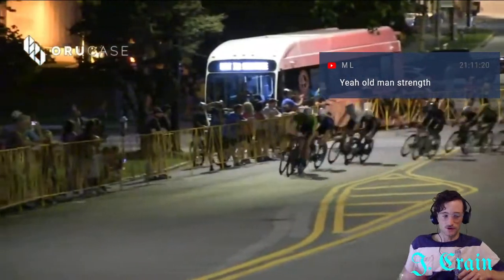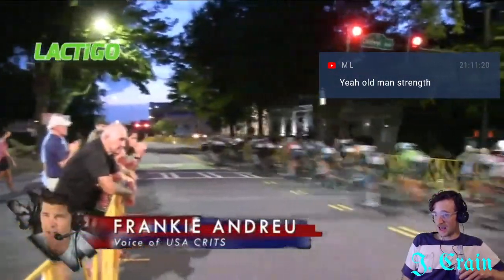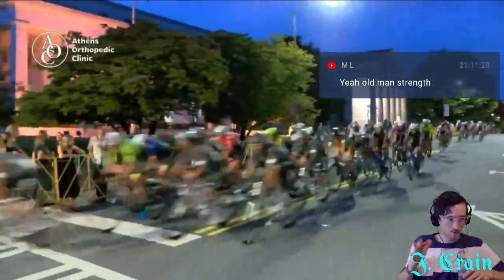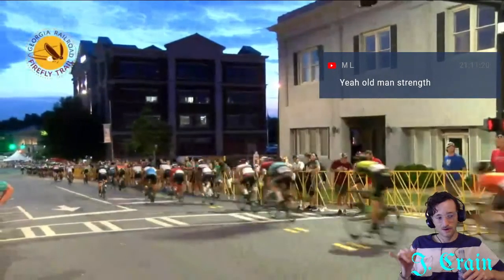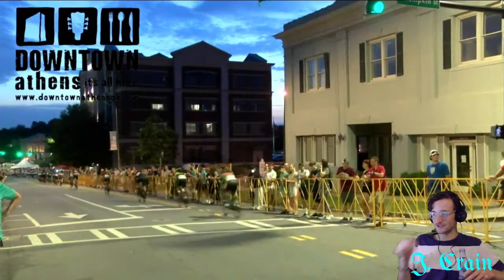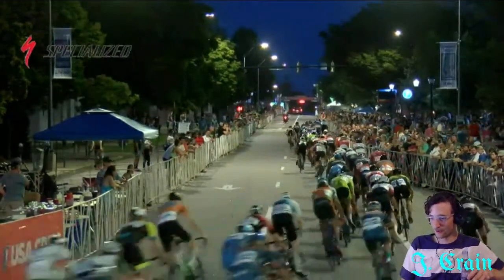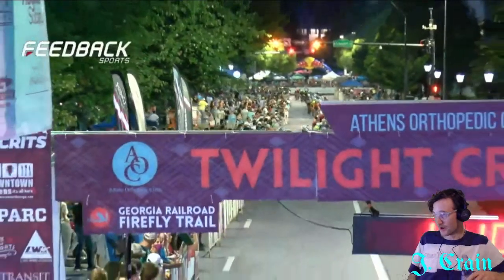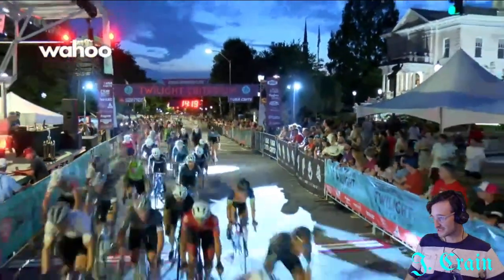Legion has the A squad — Tyler Williams, Justin Williams, Ty Magner — but you don't see them lined up six deep on the front like you do at other USA Crits races this season. That's indicative of how hard this course is to control. They just can't set that 28-32 mph pace they love and hold it there. On this downhill especially, you're really jostling for position. Corner three is a game of chicken — whoever brakes last gets around.